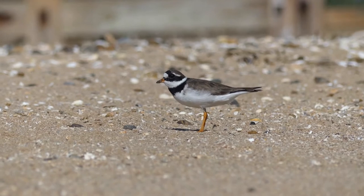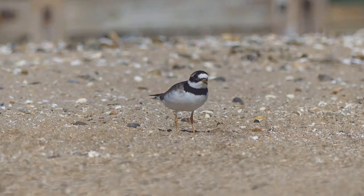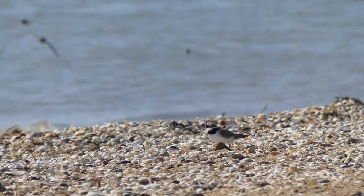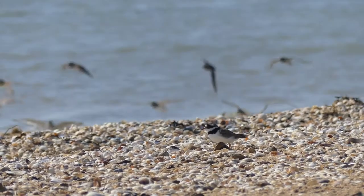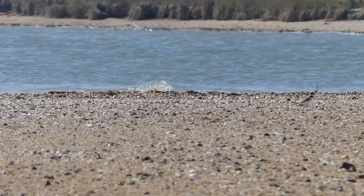Although their plumage is quite striking at close range, it also helps them to blend in to their surroundings, making them hard to spot until they move.